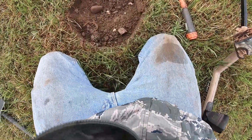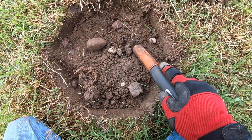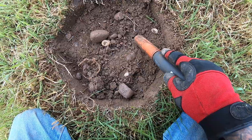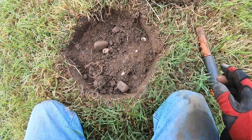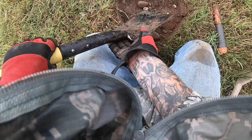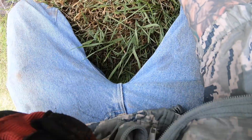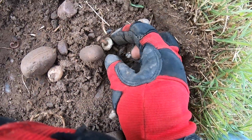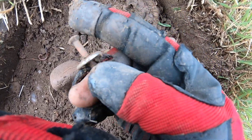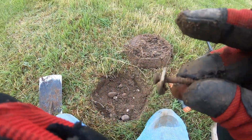Alright guys, plenty of targets on this field. Got another one - I think it's a coin. Where'd it go? It's right there somewhere. Let's see if I can pry it up with the shovel without damaging it. Oh, there it is - see it? Looks like a washer actually. Yeah, washer and a screw. Gave me a good signal but not that good of a find. Moving on.